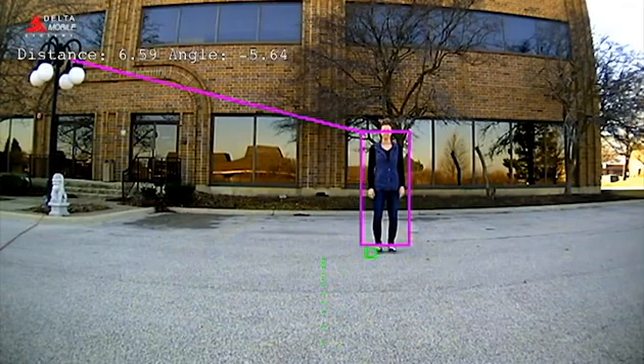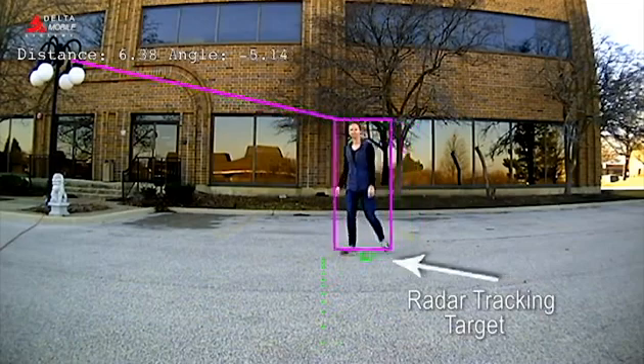As the subject moves from the camera's center line, the radar is also tracking her, seen here by the green box.